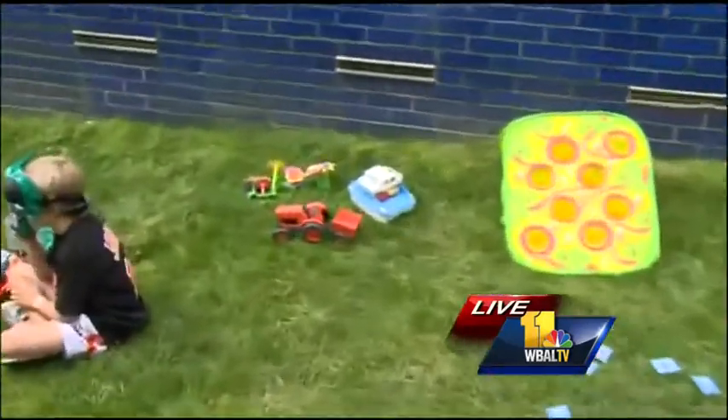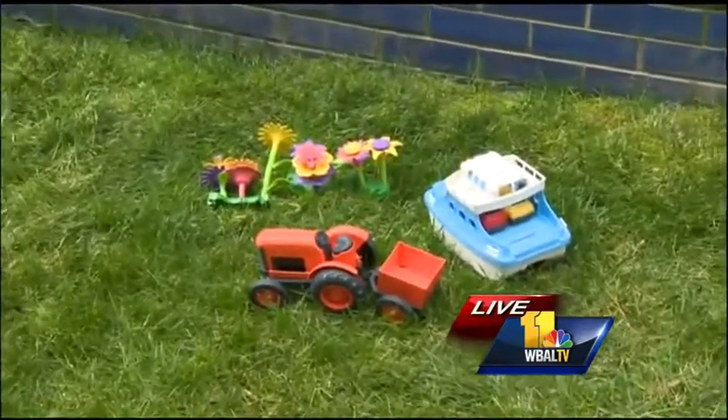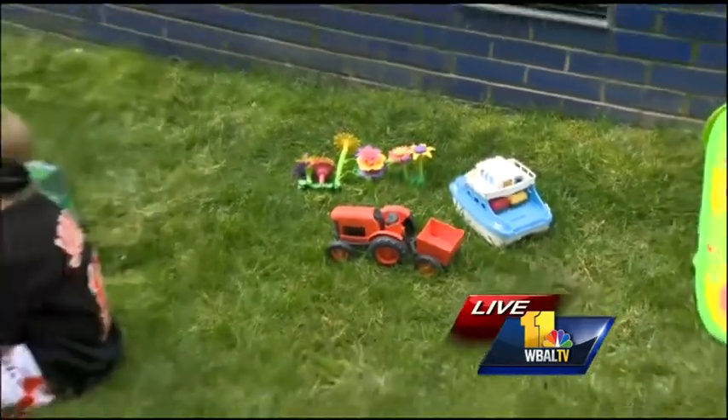We have this great line called Green Toys. You see the tractor, the boat, the flowers — they're all made from 100% recycled materials. I absolutely love them and kids enjoy playing with these basic fun toys. Those are great to have on hand for the summer months.